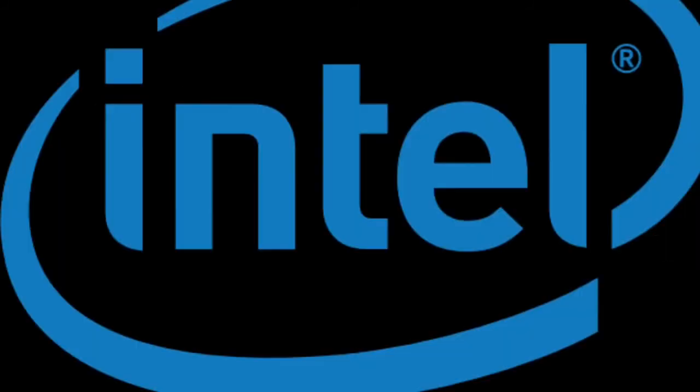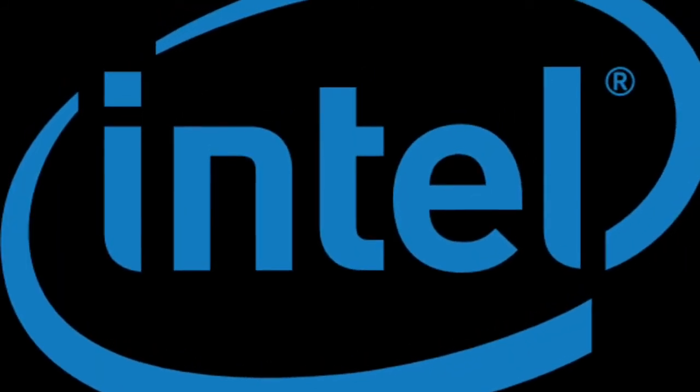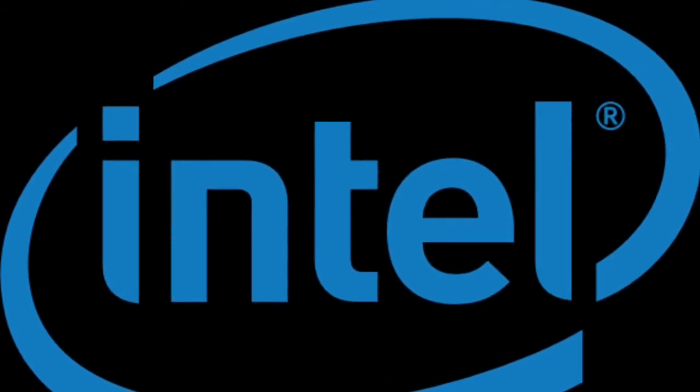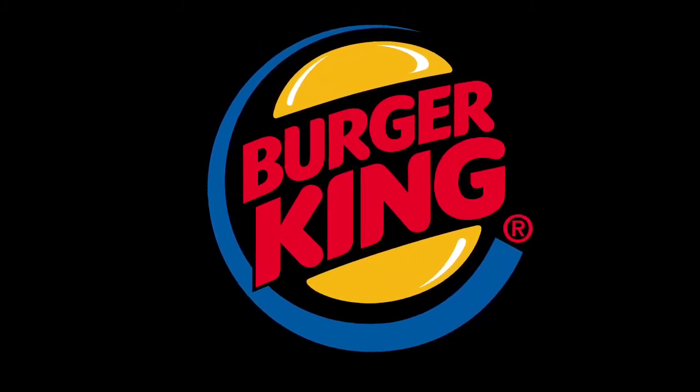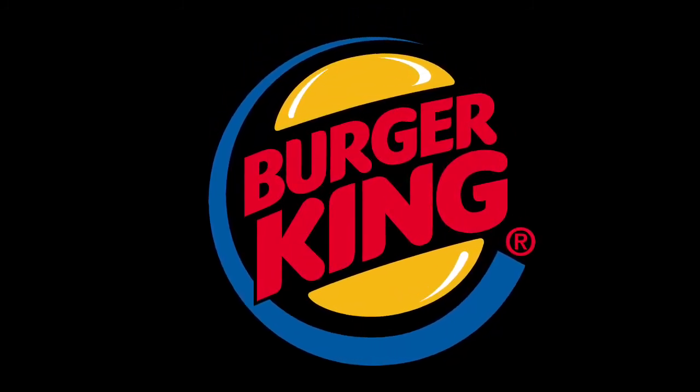Now let me show you another way that they're doing the rings of Saturn, that you'll notice. Around the word Intel, you have the ring of Saturn. The Nike logo is the ring of Saturn. Burger King even has the ring of Saturn in their logo.